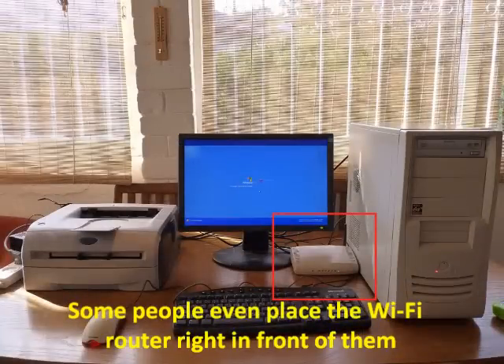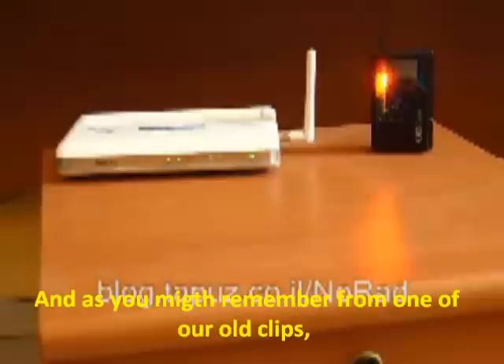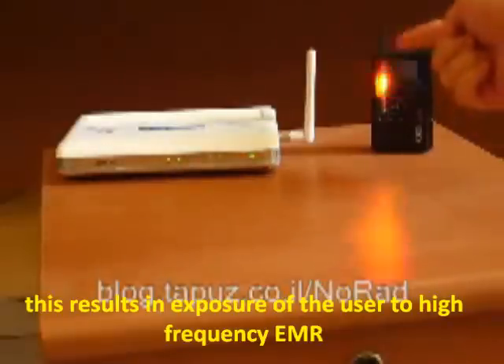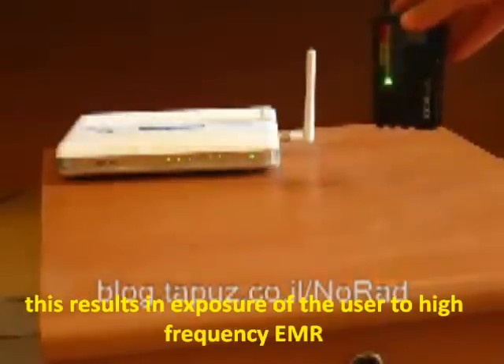Some people even place the Wi-Fi router right in front of them, or on top of the PC case. As you might remember from one of our old clips, this results in exposure of the user to high frequency electromagnetic radiation.